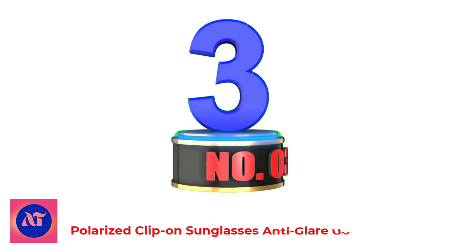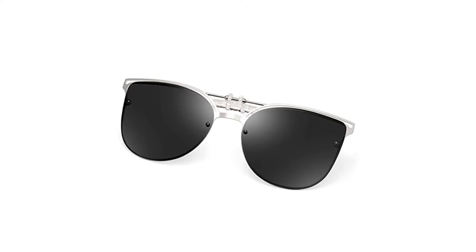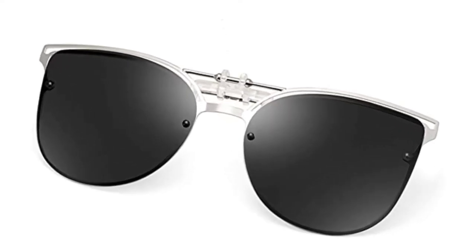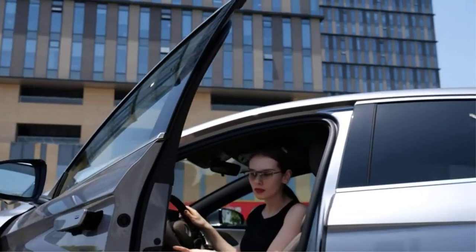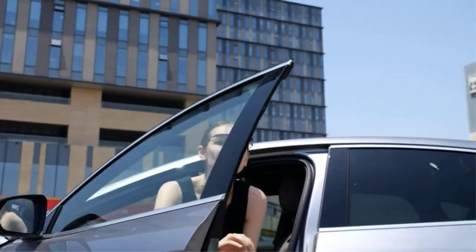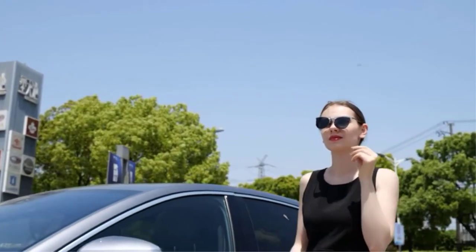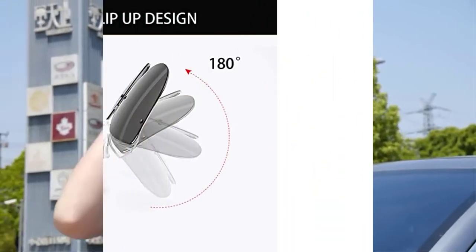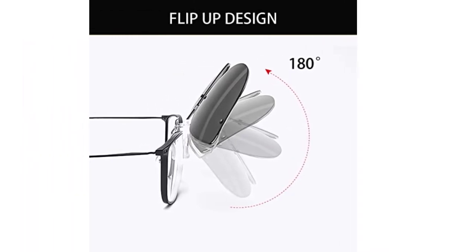Number 3: Polarized Clip-On Sunglasses Anti-Glare UV-400 Protection. Cute and stylish, the French Francs Rosala Polarized Clip-On Sunglasses are a must-have for those who want to travel in style. However, they're more than just a pair of beautiful clip-on polarized sunglasses. They come with a metallic frame that facilitates performance and comfort. The frame is light so you can wear these sunglasses all day long.